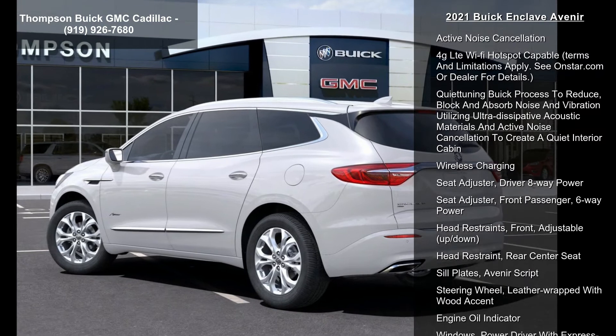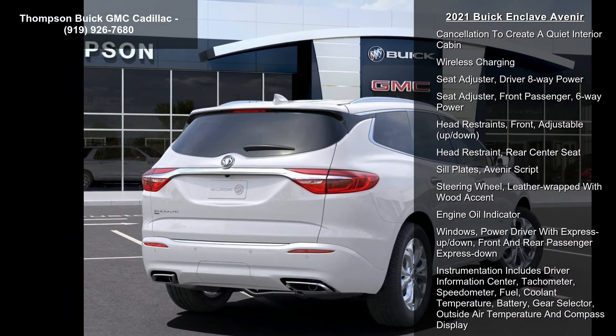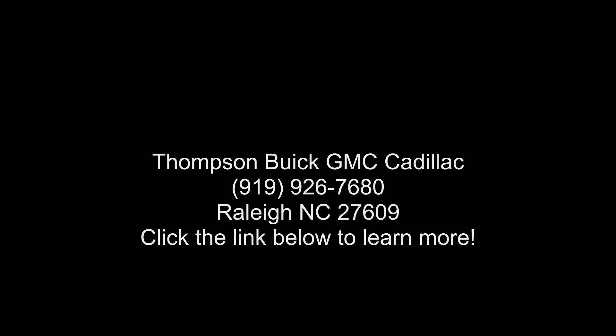Chassis: all-wheel drive system with driver select. Alternator: 170 amps. GVWR: 6,160 lb, 2,800 kg. Suspension: premium ride, 4-wheel independent and electronic.